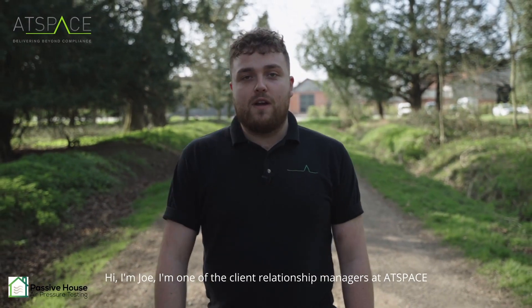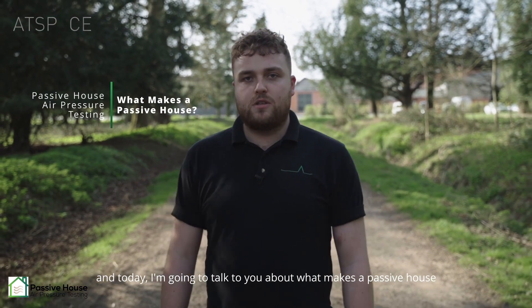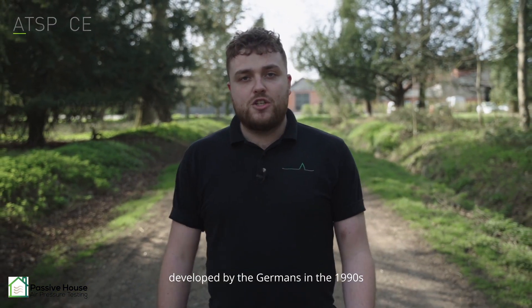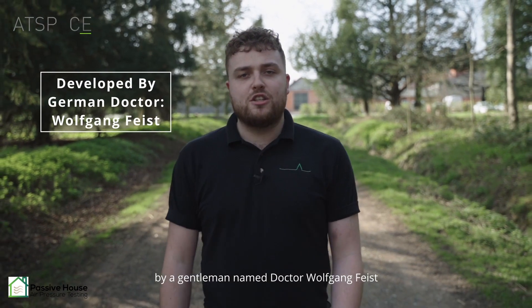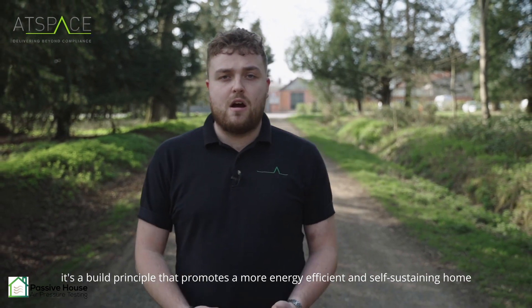Hi, I'm Joe. I'm one of the client relationship managers at AtSpace and today I'm going to talk to you about what makes a passive house. A passive house is a more robust build standard developed by the Germans in the 1990s by a gentleman named Dr. Wolfgang Feist. It's a build principle that promotes a more energy efficient and self-sustaining home.